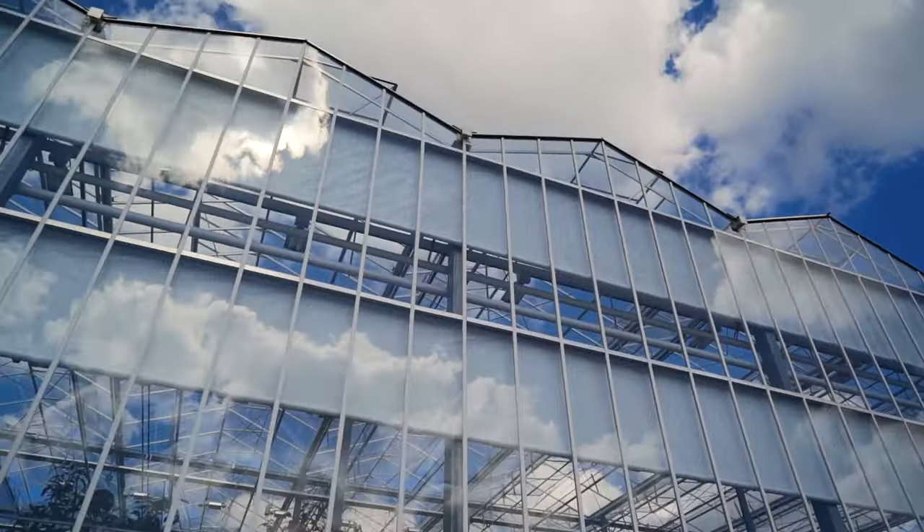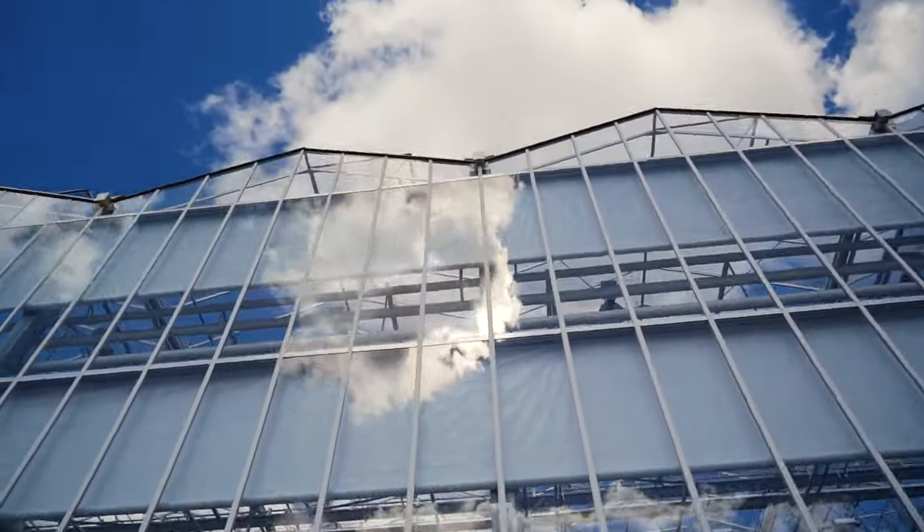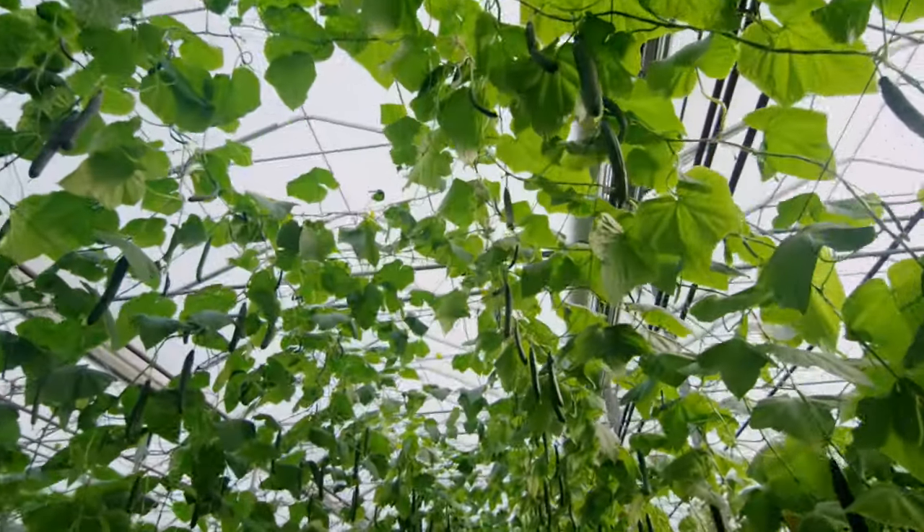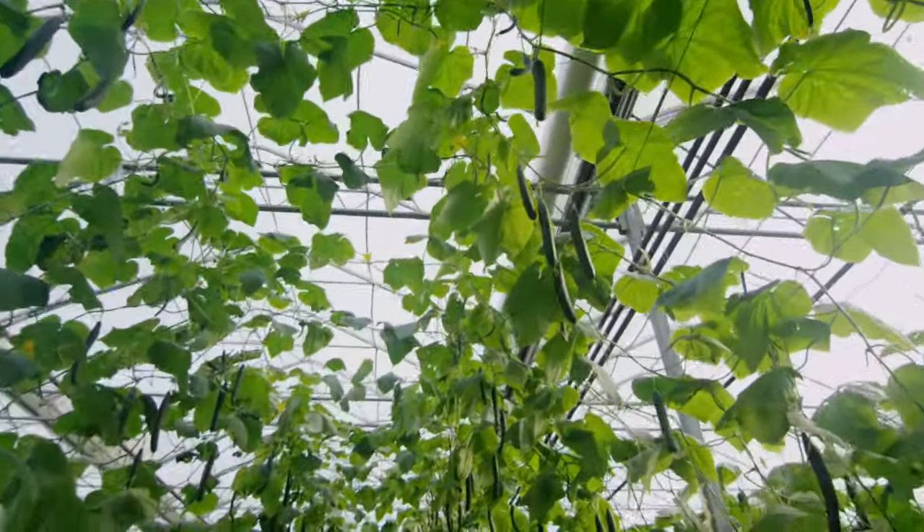And of course, inside a greenhouse, the greenhouse effect is a good thing. Tall ceilings create a protective cushion of air above plants to buffer extreme outdoor temperatures.